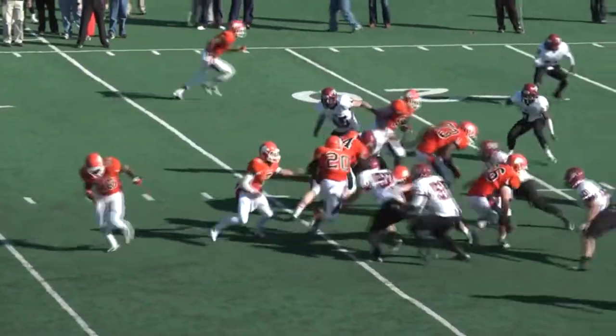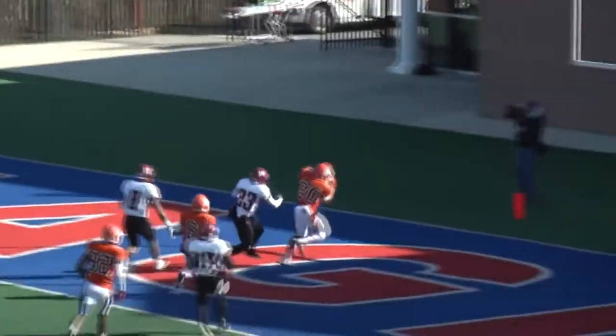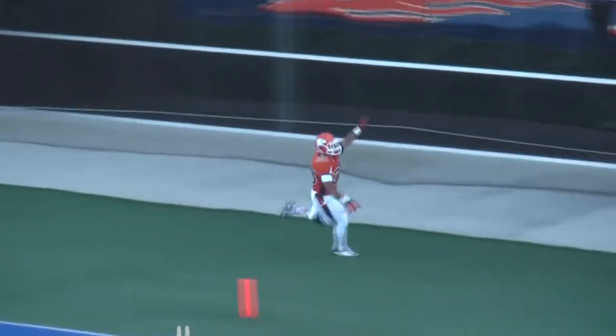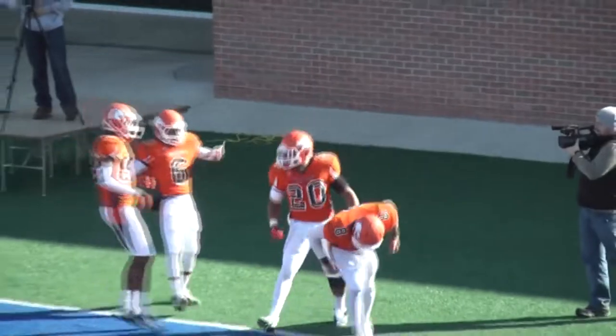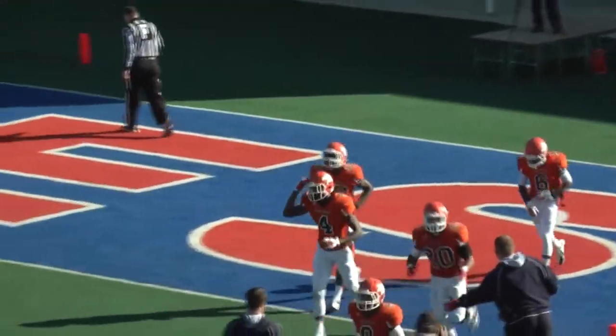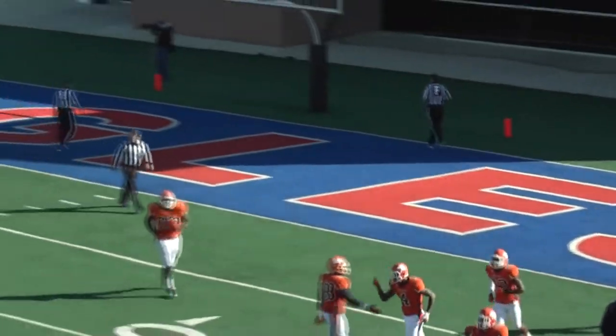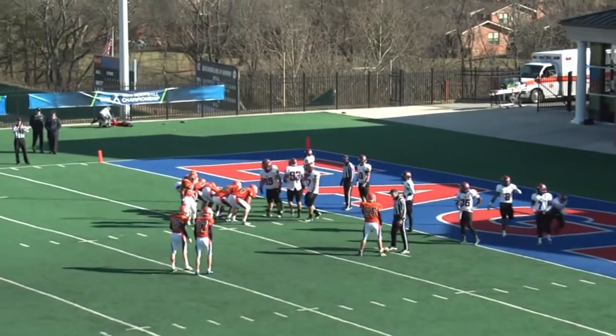Carson Newman Eagles from the Bears' 24. Haywood gives up the middle to Baker. Baker with clear green in front of him, along the far side hash, the 10, the 5 — Touchdown Carson Newman. Brandon Baker from 24 yards out, and the Eagles counter punch. They go ahead 30-20 with 3:03 left in the third quarter at Yorktar Stadium.